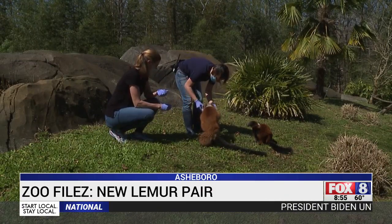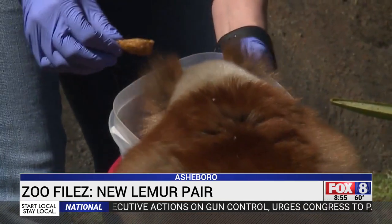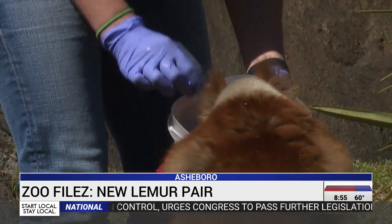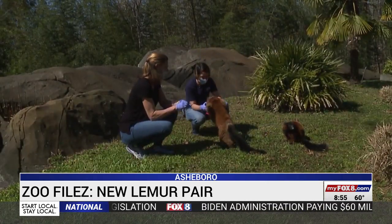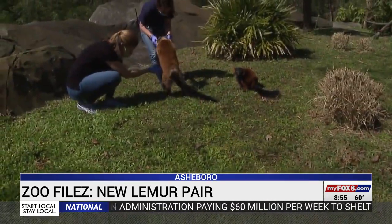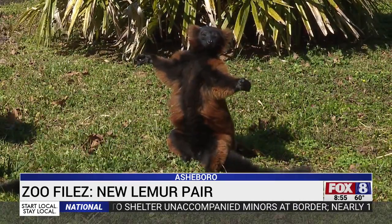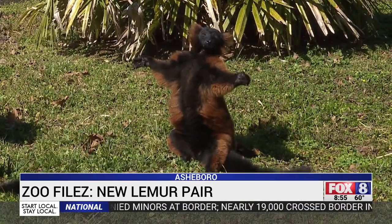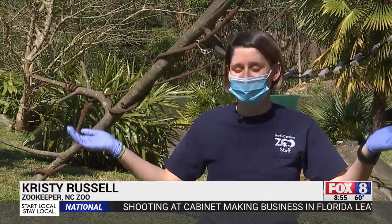Oh, excuse me, ma'am. That's so rude. The red ruffed lemur named Marie makes sure she gets all the snacks — even grabbing the bowl and refusing to let go. Marie, you've got to share. Her companion George doesn't mind Marie taking over; he just sits by and soaks up the sun. A lot of times you'll see the red roughs out here just kind of doing like the Buddha pose, where they just sit there and soak up all the sun.